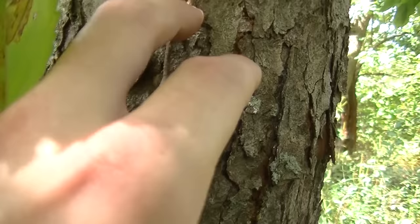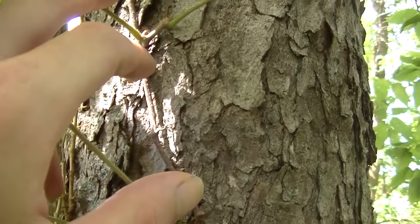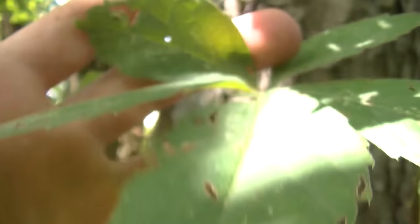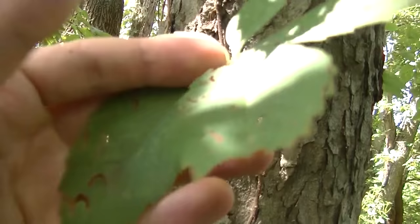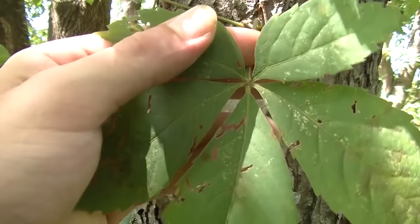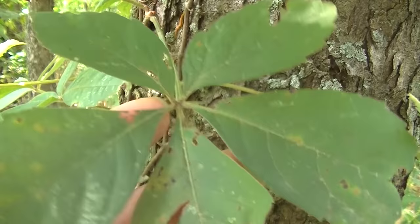Here you can see Virginia creeper running up the trunk of this tree. This plant climbs by using little suction-cup suckers that you can see there. A lot of people actually use this plant ornamentally to help shade the sides of buildings because it doesn't cause any damage to the masonry or stonework. It's not harmful if touched, though some people have an allergic reaction — that's very, very rare. Most of the time you're not going to have any issue at all with this plant until you choose to eat it, but you should never eat it because it is poisonous. The berries contain very high amounts of calcium oxalate, and all plant parts contain a lot of oxalic acid and calcium oxalate crystals.